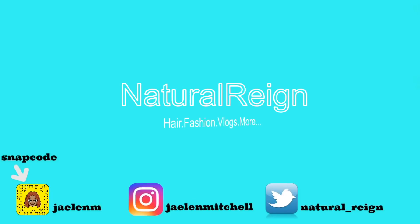Hey guys, welcome back to my channel! My name is Jaylen, also known as Natural Rain. Y'all should go ahead and make that move — subscribe! Y'all see this wash and go? You already know it's a new combo and I'm going to be sharing it with you guys, so be on the lookout for that.